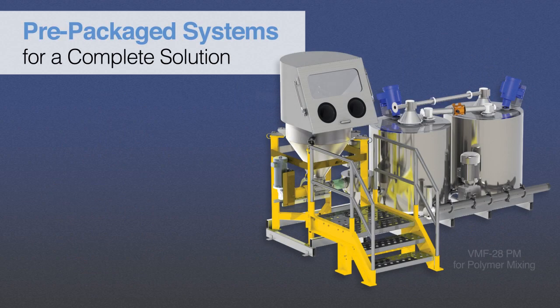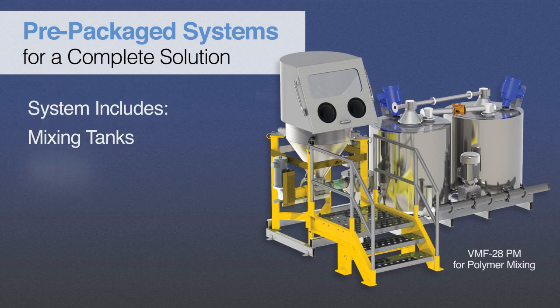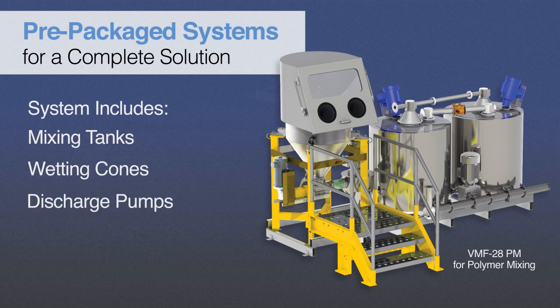To provide a complete solution, Scaletron offers pre-packaged systems for polymer mixing and other applications. Systems are skid-mounted and may include mixing tanks, wetting cones, discharge pumps, loading platforms, and other options to meet application requirements.